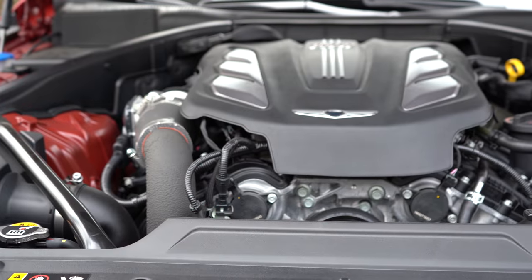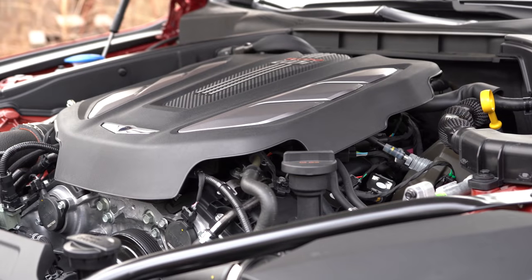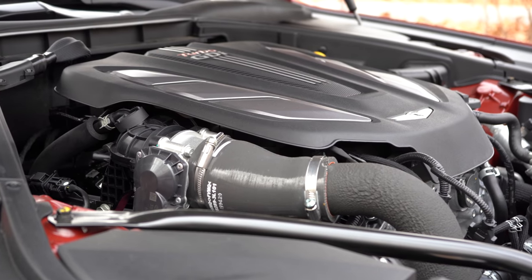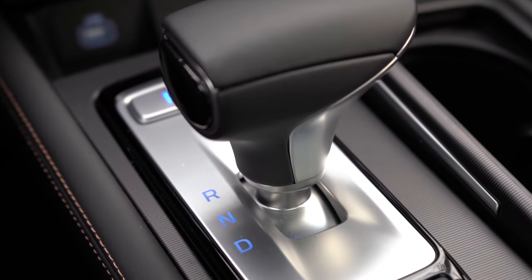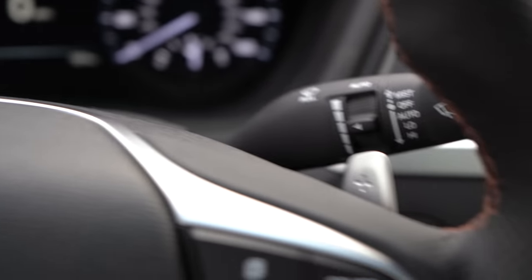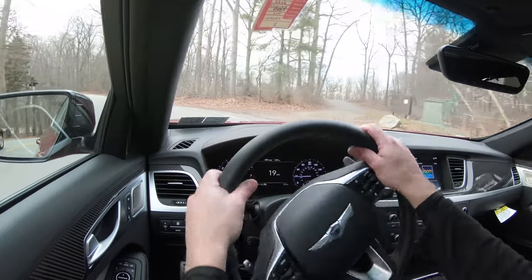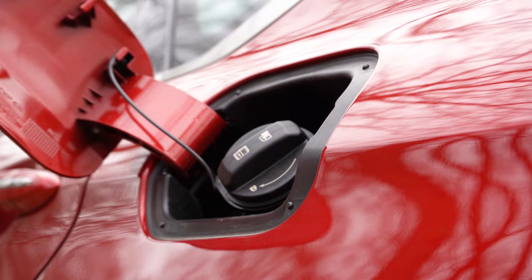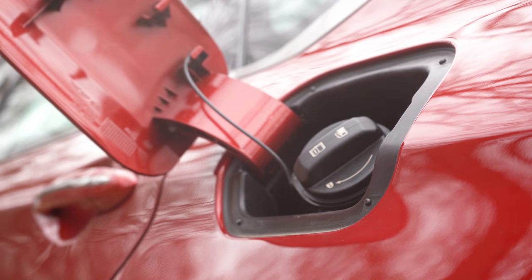Powering this beast is a 3.3-liter twin-turbocharged V6 putting out 365 horsepower at 6,000 RPM and 376 lb-ft of torque available at 1,300 RPM. Power goes to the rear wheels or all wheels through an eight-speed automatic with paddle shifters. Zero to 60 comes in at approximately five seconds flat, with a quarter-mile time of 13.6 seconds.